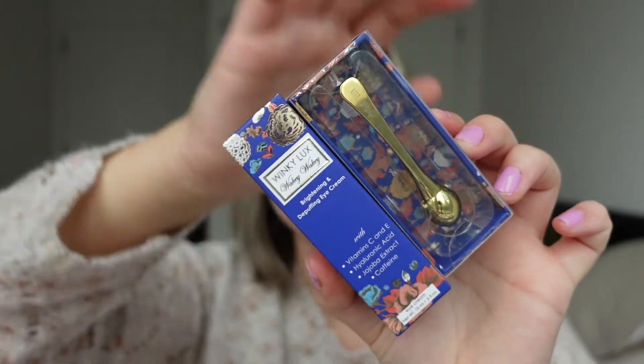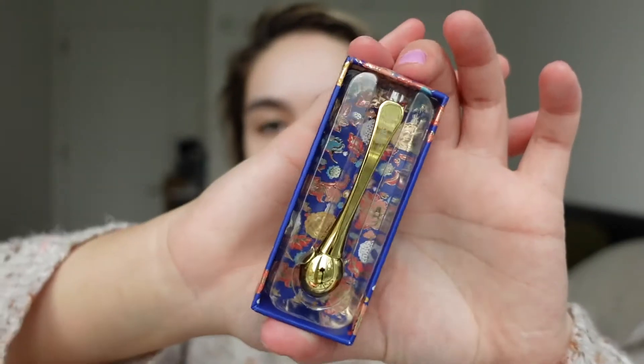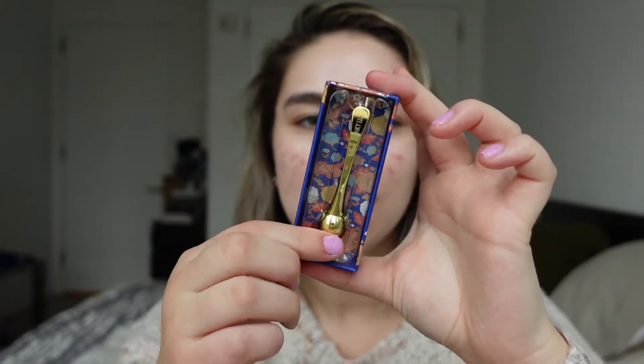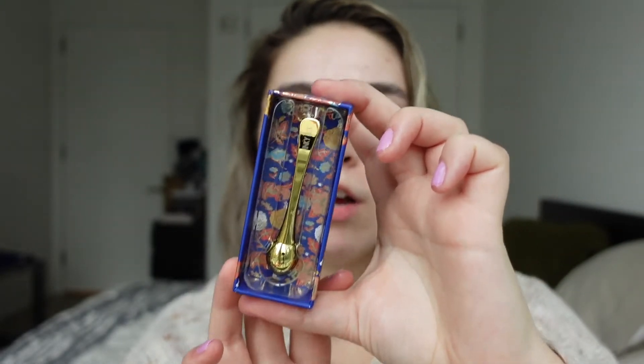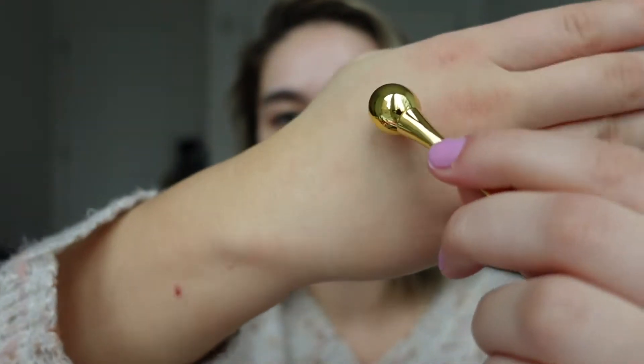This stuff is for the eyes, and this is probably what I was most excited about. This is the only tool in the line — everything else is products. This is the eye cream applicator. It looks so fancy. You dab eye cream under your eyes and delicately massage it into the skin with the applicator for increased de-puffing. It's surprisingly heavy, and the ball rolls — really, really cool. It goes along with the de-puffing eye cream.